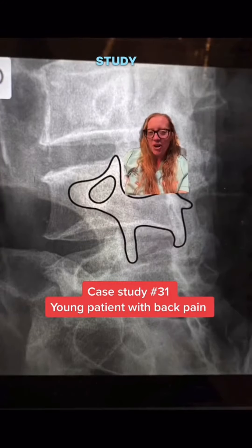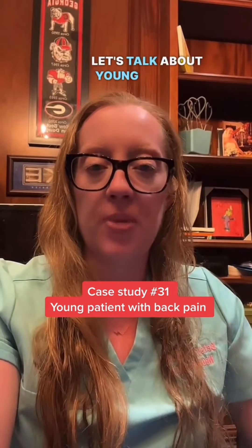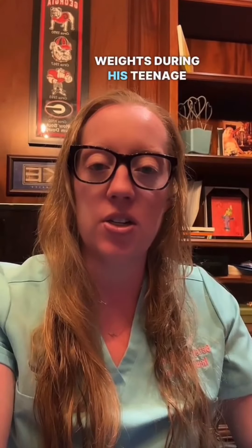Here is today's Sunday case study brought to you by the Scotty Dog. This week, let's talk about young patients with lower back pain. I have a 28-year-old male who comes to my office and complains of back pain for 10 years. He was a lineman for his high school football team and did a lot of heavy weights during his teenage years.